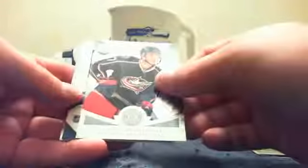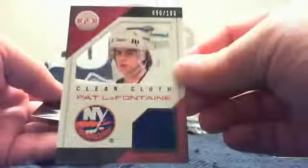And then behind that we have a Mirror Red Jersey Auto of Mikhail Grigorenko. Next pack: Braden Coburn, Jason Palminville, rookie of Ryan Murray. And behind that we got a Clear Cloth Jersey of Patty LaFontaine, number 50 of 100.